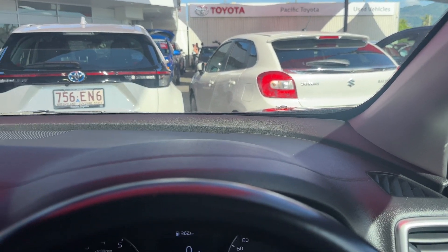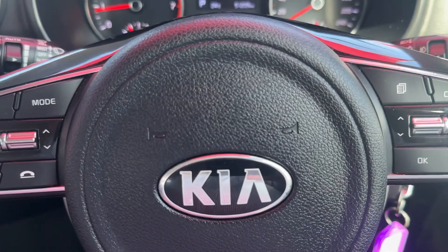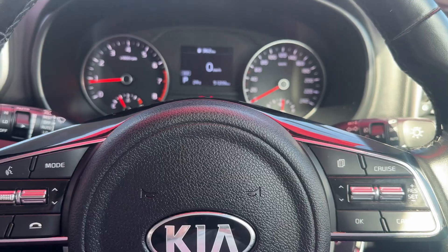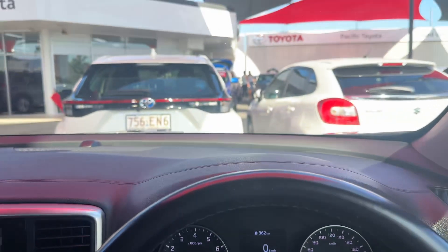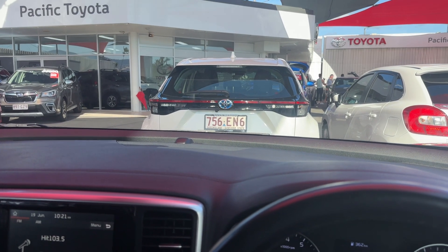There you have it — a little bit of an insight on us and this fantastic Kia Sportage. Hopefully we'll hear from you guys soon. Any questions, please do not hesitate to give us a call here at Pacific Toyota, 235 Mulgrave Road, Cairns. Thanks guys, bye for now.